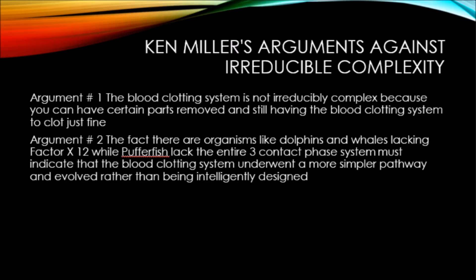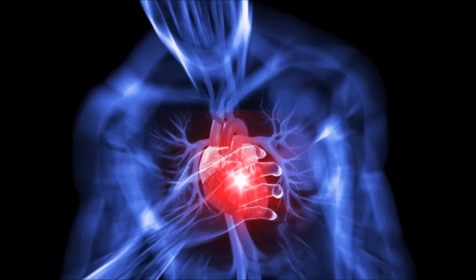Unfortunately, contrary to Ken Miller's claim that removal of certain parts will still leave the blood clotting system entirely functional, the peer-reviewed literature demonstrates a different story. A literature review reveals that removal of such parts — whether by random mutations or intentional site-directed mutagenesis — has resulted in devastating and even lethal effects to living organisms.